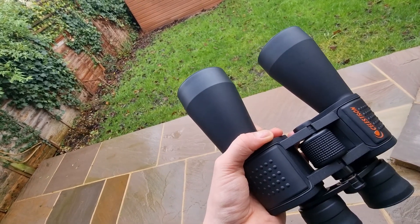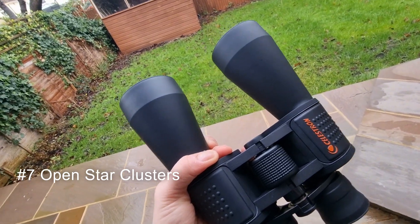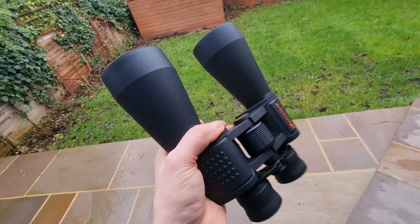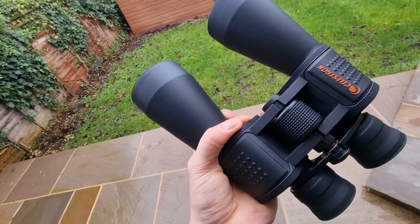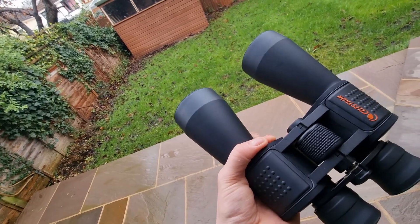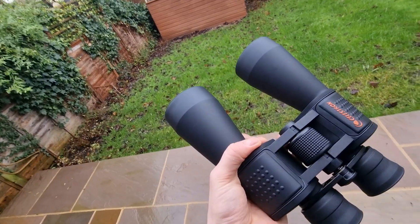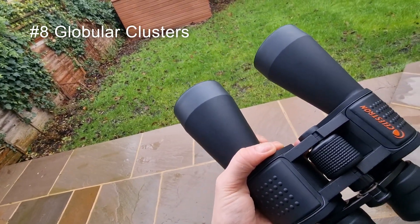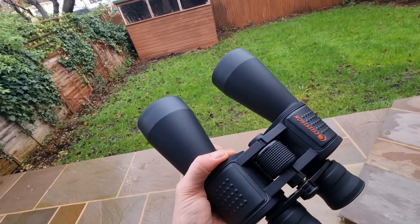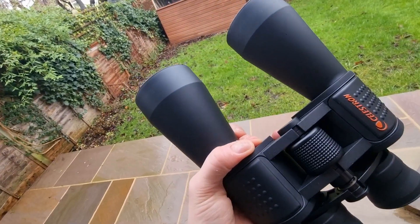For open star clusters, the Pleiades, M45 in Taurus, is an absolute must-see. This cluster with its six to seven stars is best appreciated in binoculars due to its wide expanse. The Beehive Cluster, M44 in Cancer, is another favourite, revealing more stars than with the naked eye. For globular clusters, try the Great Cluster in Hercules, M13 — a massive cluster of ancient stars that contrasts beautifully with the younger open clusters.